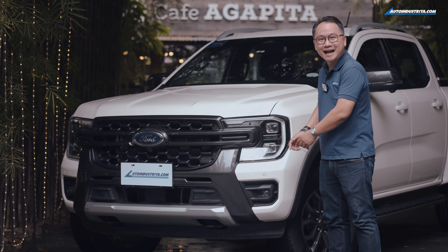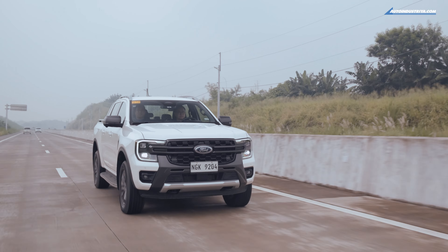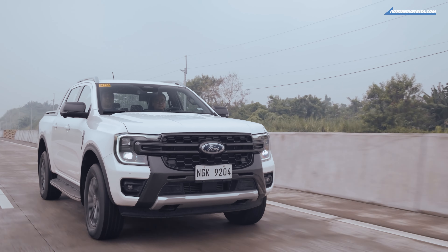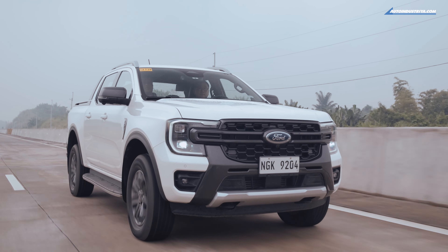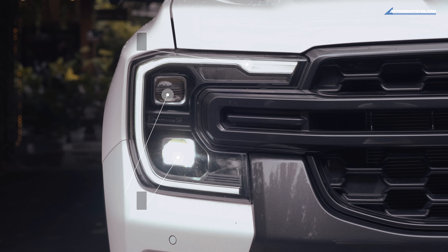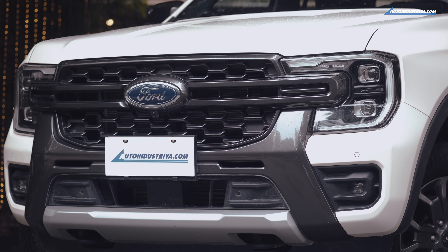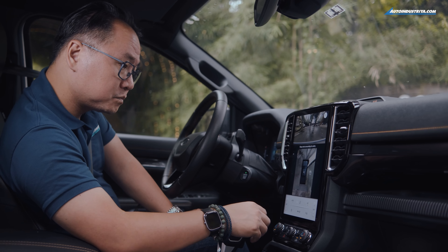You dig the look? I bet you do. Ford made sure this truck looks just as awesome as it drives. It's big and beefy, taking inspiration from Ford's extensive experience in making trucks and SUVs. C-clamp LED headlights light your path, and the truck is bigger than ever.